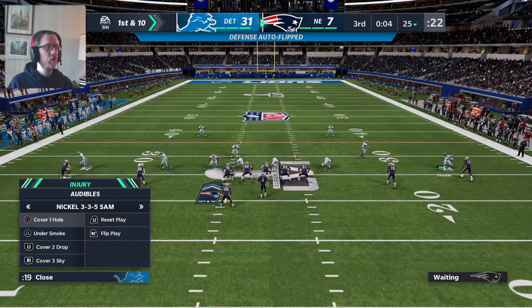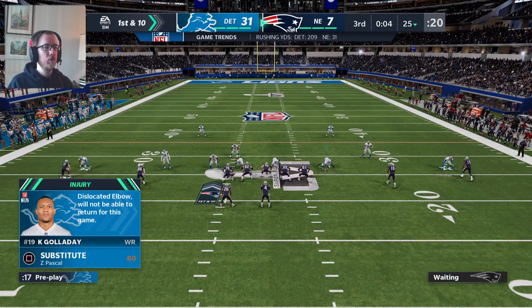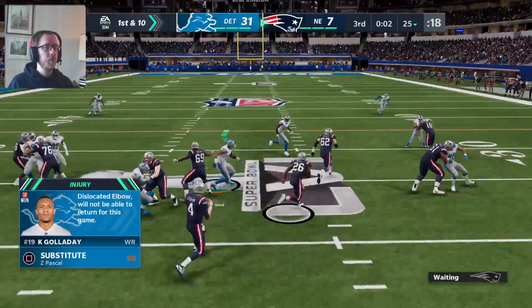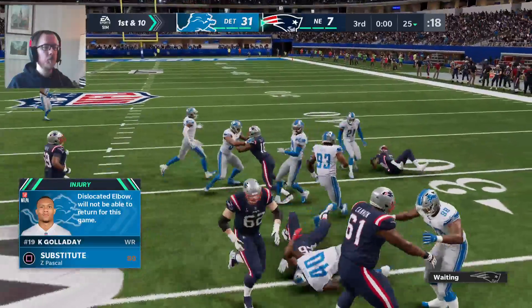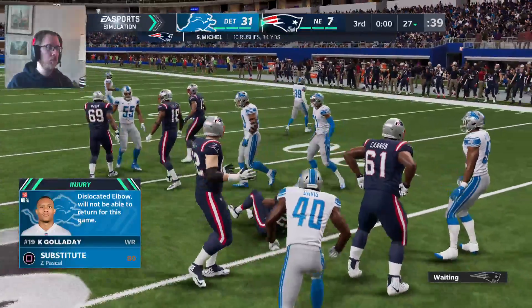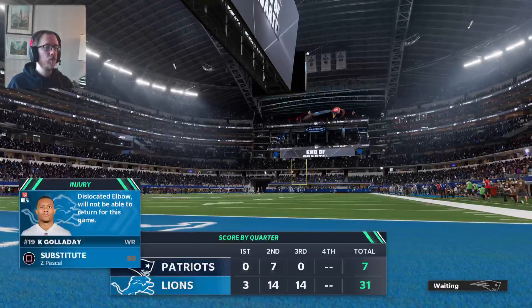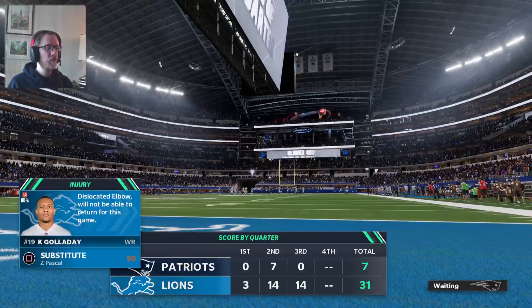Dislocated elbow. It won't let me get rid of that injury notification.